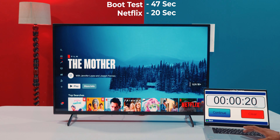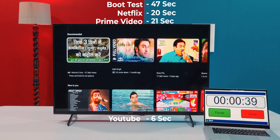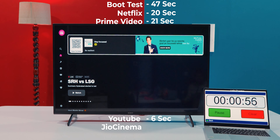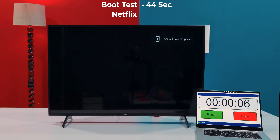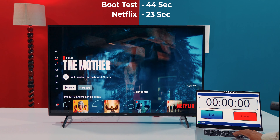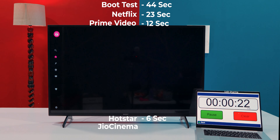For the Amazon Fire TV 4K Max: Netflix takes 20 seconds, Prime Video is 21 seconds, Hotstar is 9 seconds, YouTube is 6 seconds, and Jio Cinema is 10 seconds. For the Mi TV Stick: Netflix is 23 seconds, Prime Video is 12 seconds, Hotstar is 6 seconds, YouTube is 5 seconds.